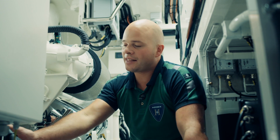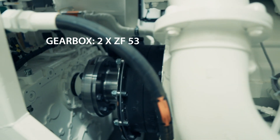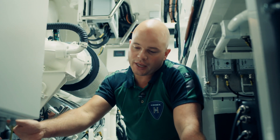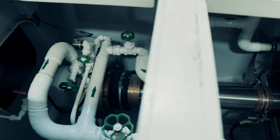Coupled to the main engine is a ZF 5311 gearbox. It's for clutching in and out so we can go ahead, neutral and astern. And after the gearbox is the complete shaft line.